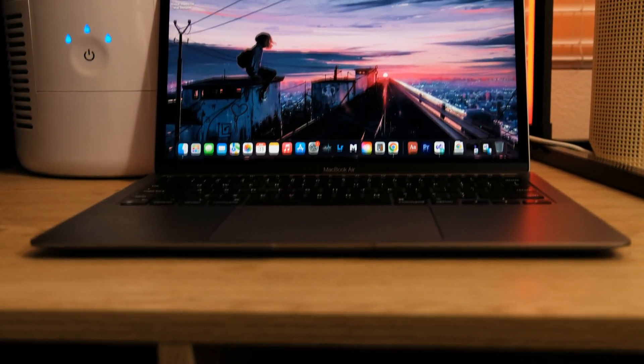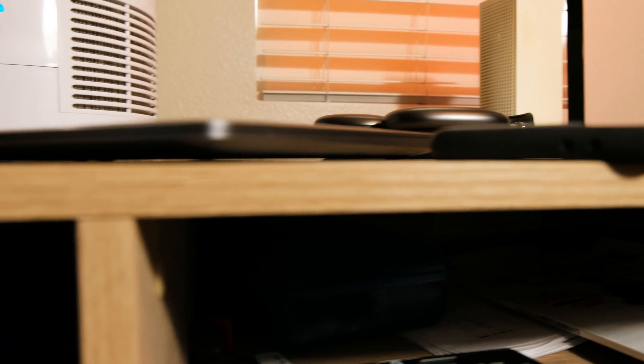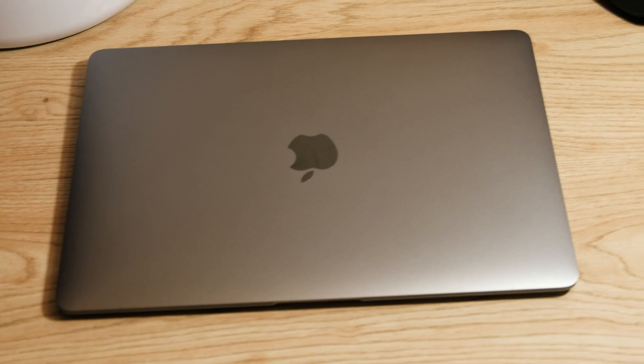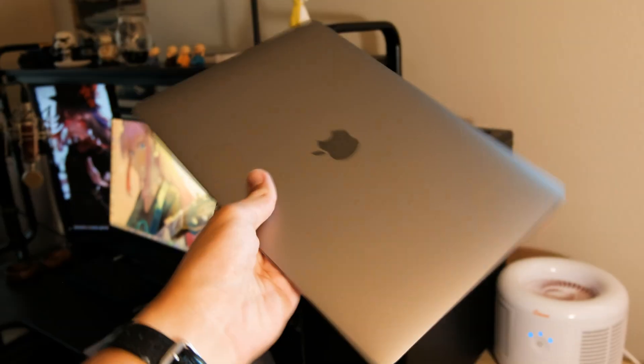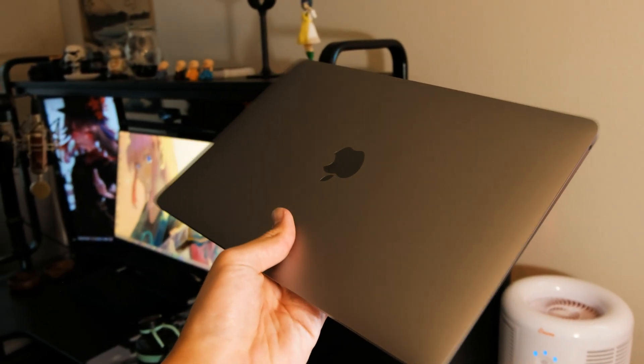The MacBook's design from before to now has been quite similar, with a thin wedge design. It is extremely thin and easy to carry around. The build just screams quality with no creaks and feels extremely solid while being thin. Overall, I think the MacBook design is a hit or miss, but I am absolutely in love with it.